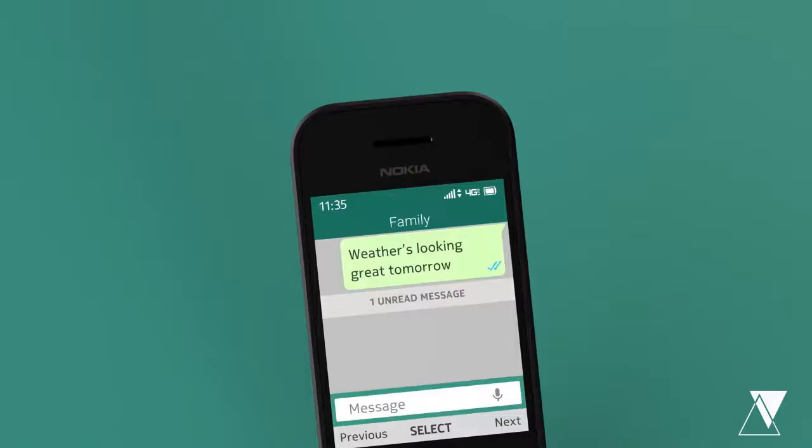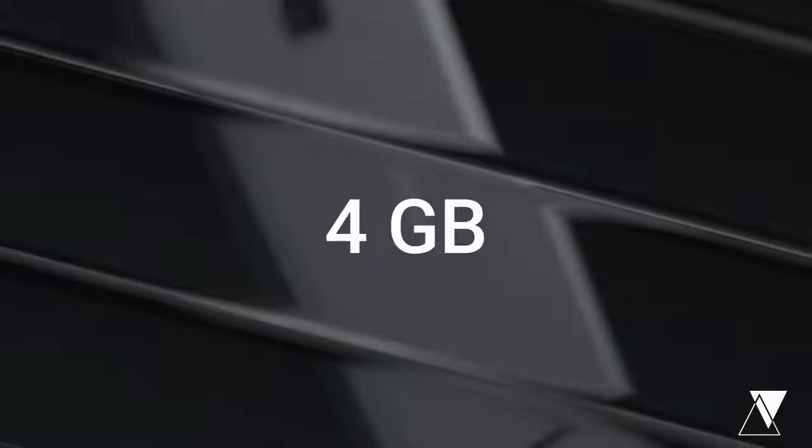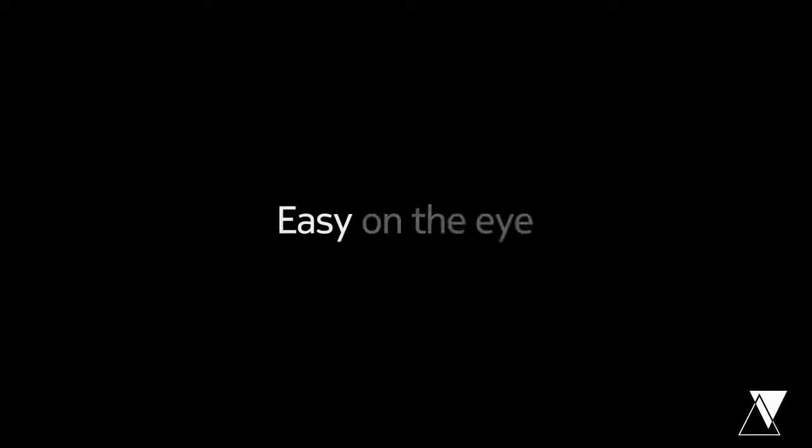Its price is $73. Number three: Nokia 8000 4G. It has 4 GB ROM and 512 MB RAM. It has the same functions and specifications with a 2 MP camera, social apps, and gaming. I like this phone the most because of its beautiful design with a glossy back body. Its price is $112. So add a little flair.